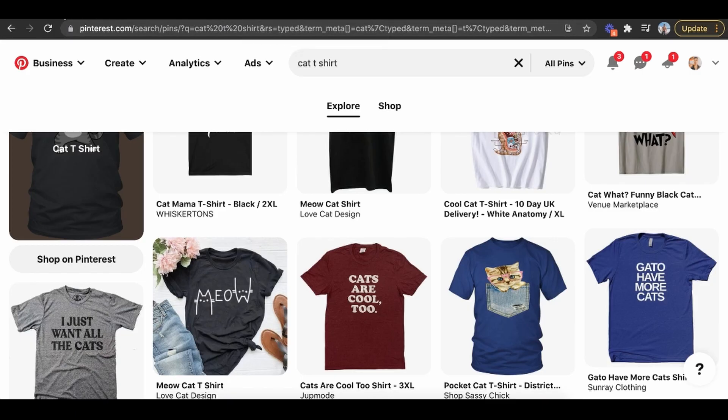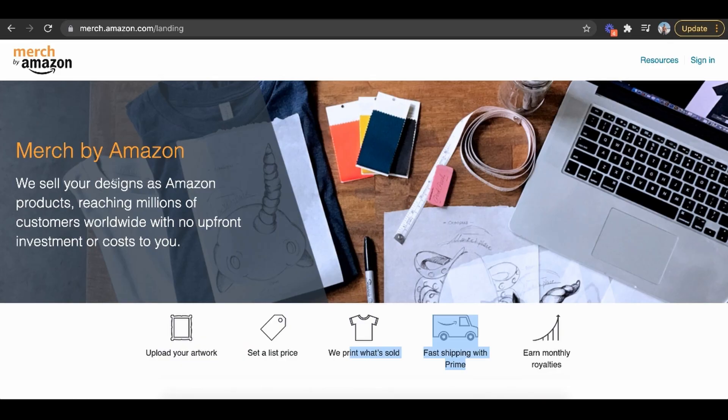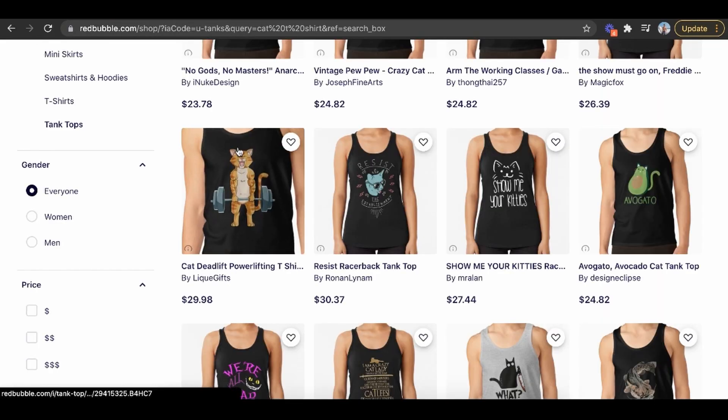Then I would upload designs to things like Merch by Amazon, which is a free way to get started. You can literally sell your designs as Amazon products, reaching millions of customers worldwide with no upfront costs. You upload your artwork, set a list price, they print what's sold, offer fast shipping with Prime, and you earn monthly royalties. If someone buys, Amazon does all the hard work and just pays you. And just as you're uploading on Amazon, might as well also upload on Redbubble for free — there are millions of people going to Redbubble every single day wanting to buy things.